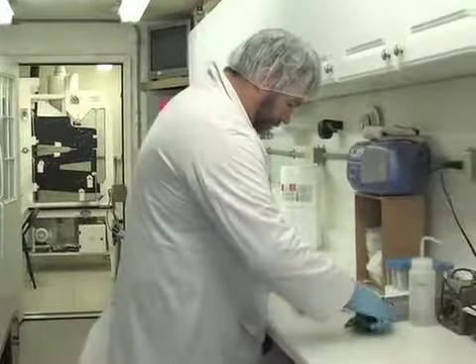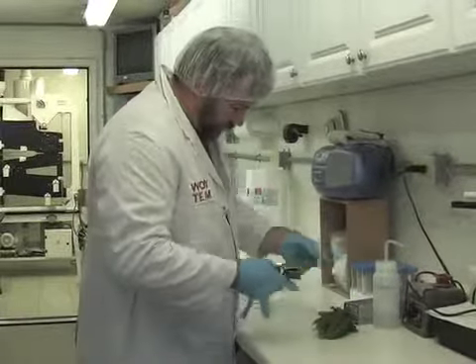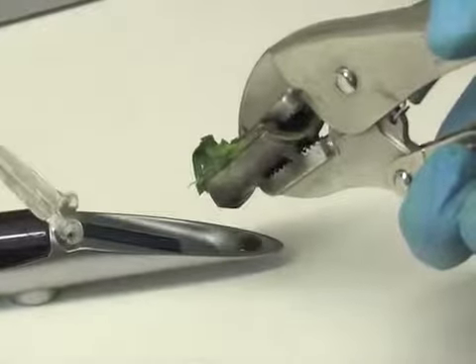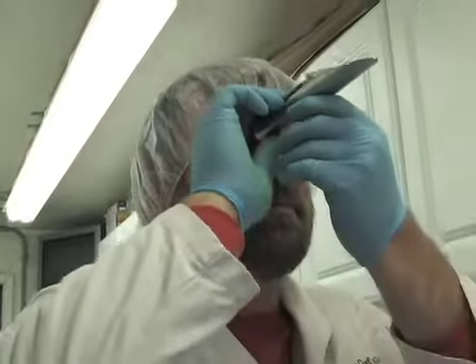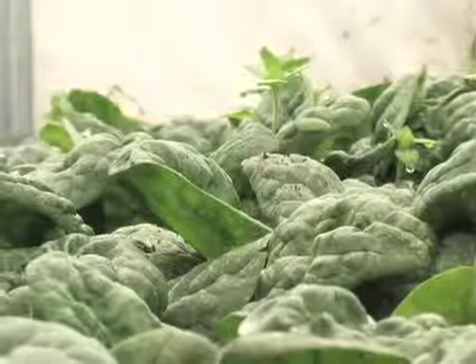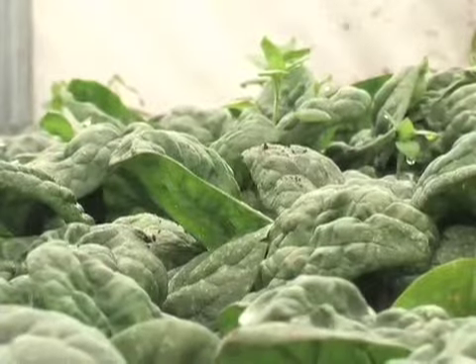We used a refractometer on this, much like they use in wine vineyards. This spinach is actually testing as high as a red delicious apple. The flavor and the sugar that this is drawing up is unbelievable. The body, texture, flavor, and color is second to none.